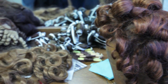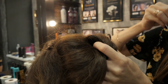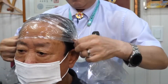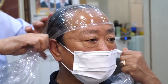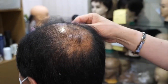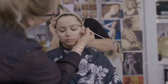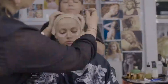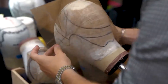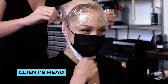In the world of wigs, one size certainly does not fit all, and that's where custom wigs and styling come into play. Custom wigs offer a personalized and tailored experience, catering to the diverse needs and preferences of individuals. The process begins with a detailed consultation between the client and a skilled wig designer. During this one-on-one session, the client's desired hairstyle, color, length and other specifications are discussed, and the wig designer takes precise measurements of the client's head to ensure a perfect fit.